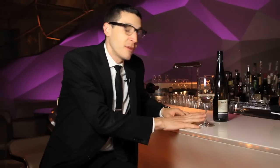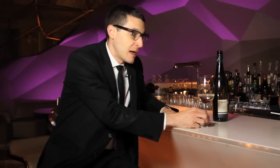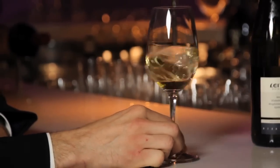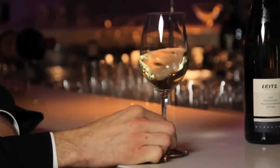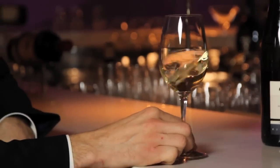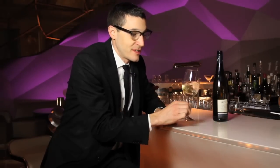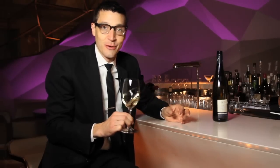Another tip I give to beginner swirlers is keep the foot of the glass on the table or bar where you're sitting, and if you grab the stem almost like a pencil with your finger and thumb and just draw small circles on the table or bar, that's the best way to really get a feel for how it works. The more you do that, the more you get the vibe for it, and as your experience improves you can pick the glass up off the table, and before you know it you're practically twirling plates on a stick.